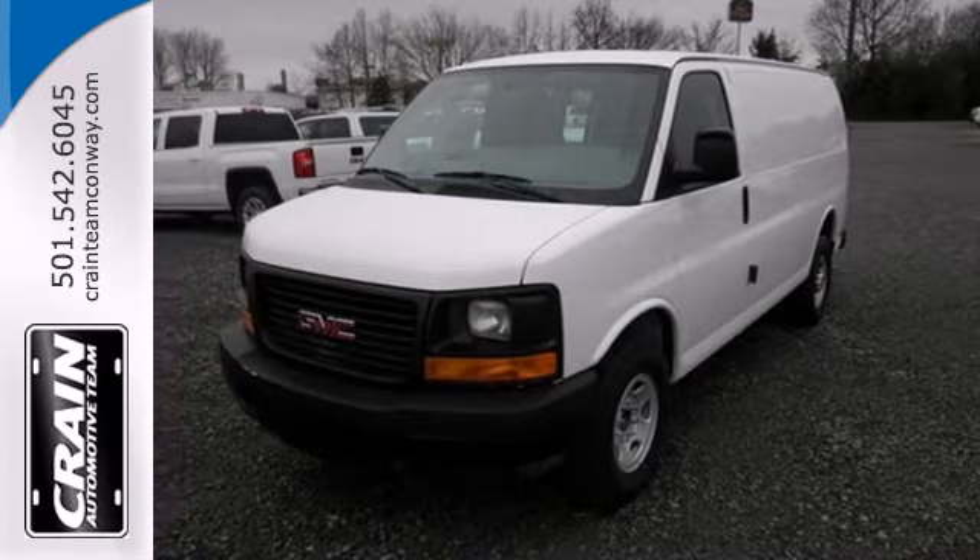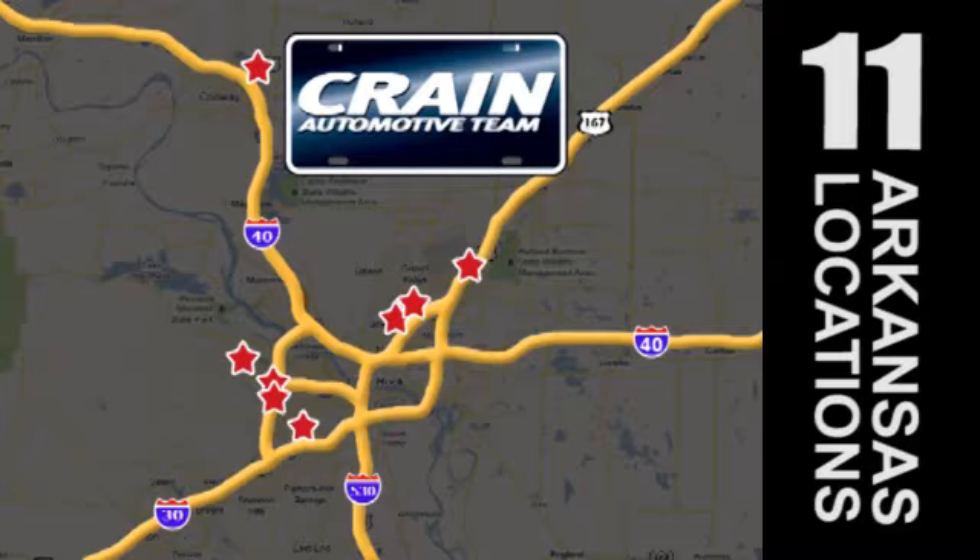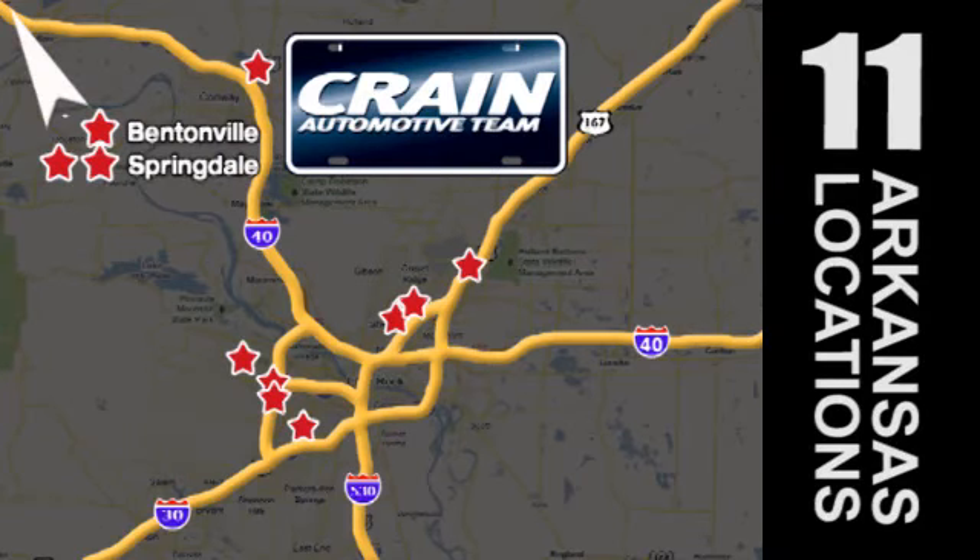Test drive it today. Visit us anytime at Craneteam.com. Craneteam's got them! Craneteam.com.